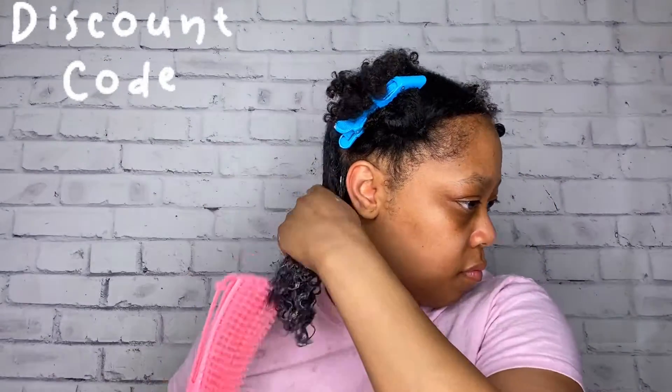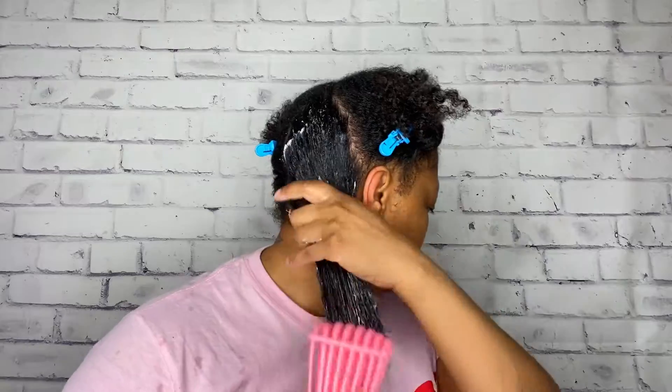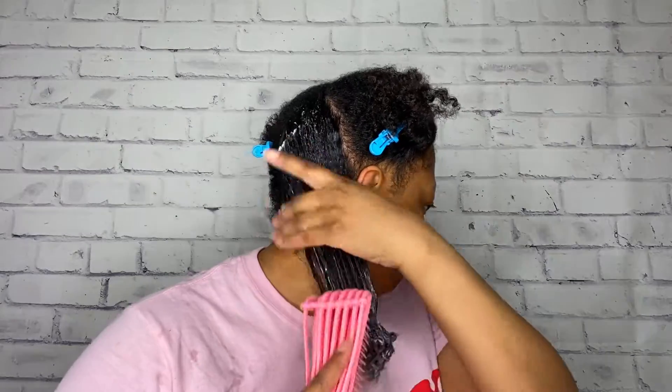This is my first time using this deep conditioner from Nature's Little Secret, so this will be a first impressions video. However, I have used Nature's Little Secret products, so I'll link some videos in the cards above. Nature's Little Secret is a small black-owned business that you should definitely support. I do have a discount code that I will leave in the description box so that you can save some coins on these amazing products.